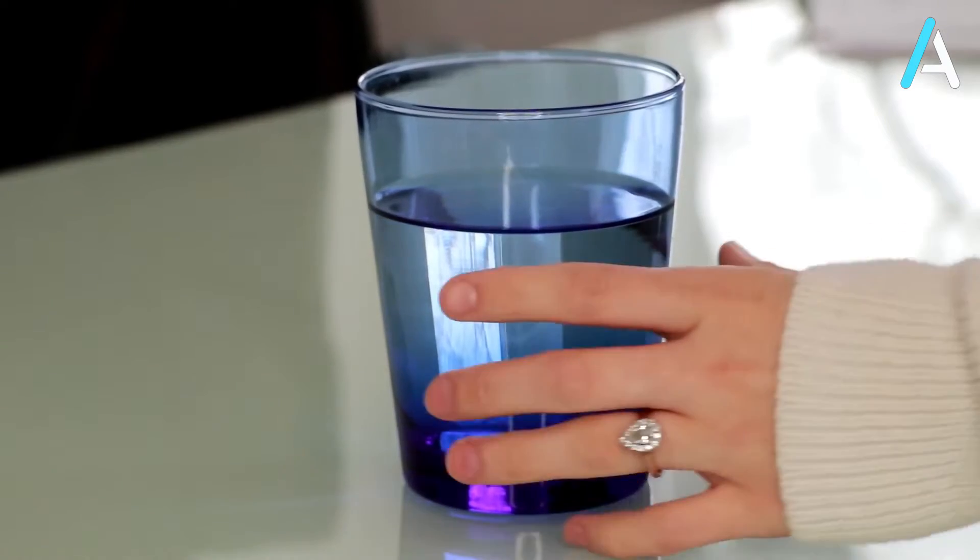Keeping hydrated doesn't just mean getting your eight cups of water per day — it means keeping that delicate balance between water and electrolytes in the body. Electrolytes do a number of things, but one of their most important functions is to help the function of muscles, and one of your most important muscles is your heart.